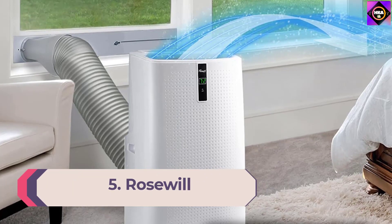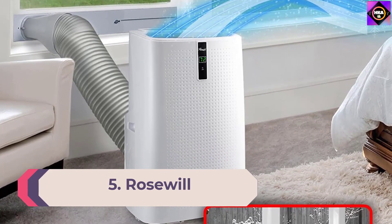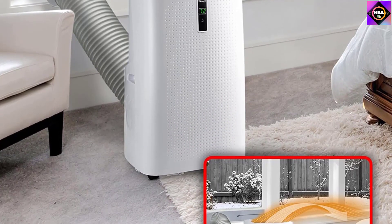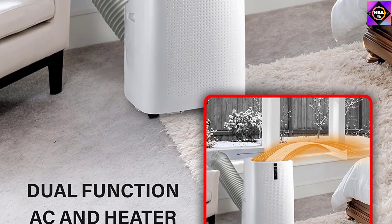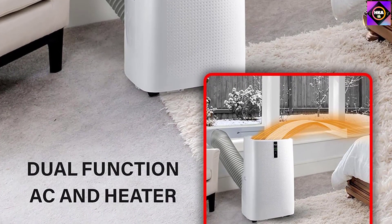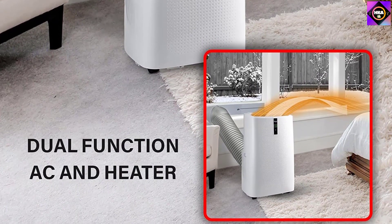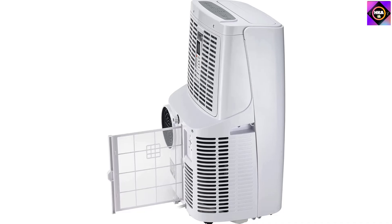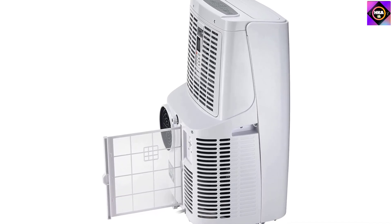Number 5: Rosewill. Initially known for manufacturing computer and PC components, Rosewill has also delved into the market of home appliances. The RHPA18003 is a portable air conditioner and heater that stands out in terms of functionality. It is quite versatile, thanks to its 4-in-1 operational modes that can heat, cool, or dehumidify a small room.